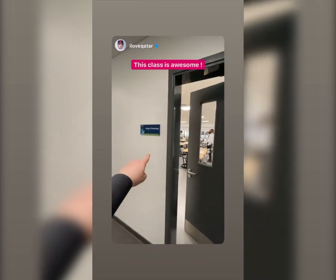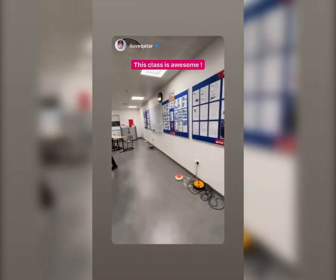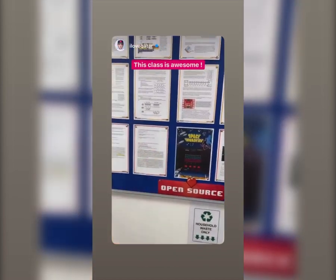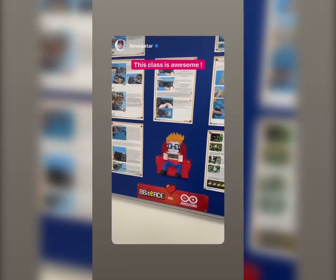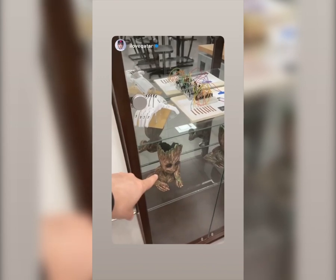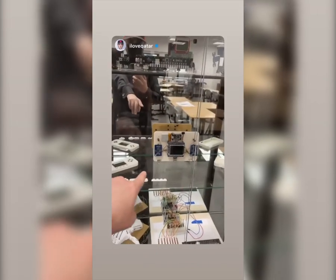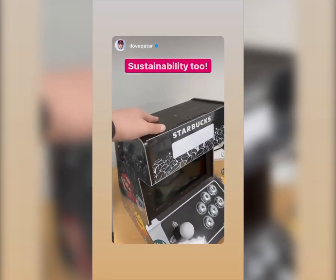Let's get into the Design and Technology class — I wish I had a class like this growing up. They actually teach you how to create your own consoles and games. That group over there made a breadboard, a robotic arm, a Game Boy-looking device, and they even made objects using coffee grounds.